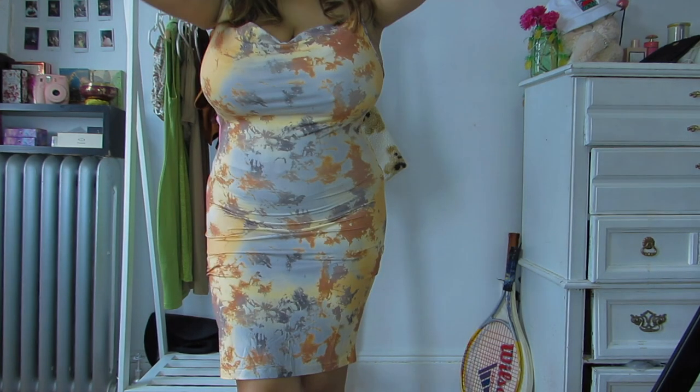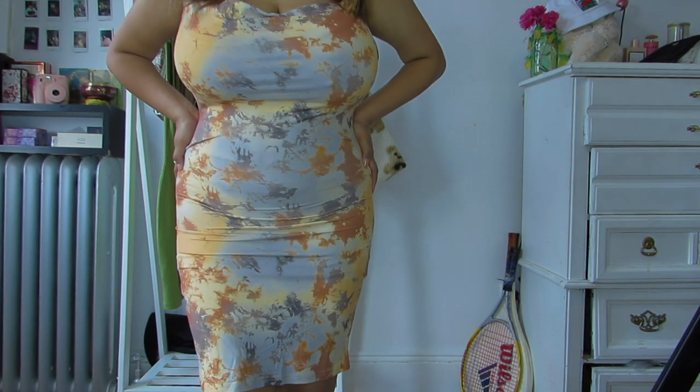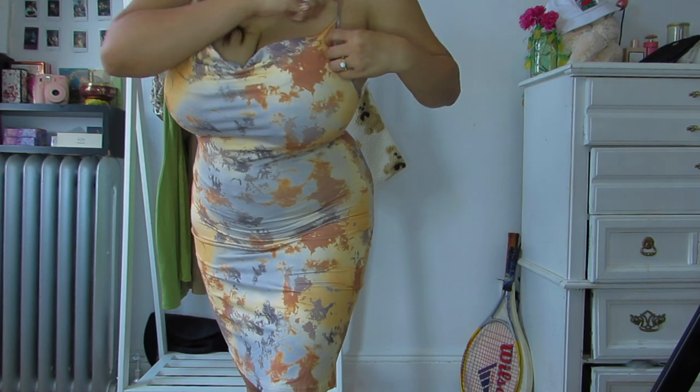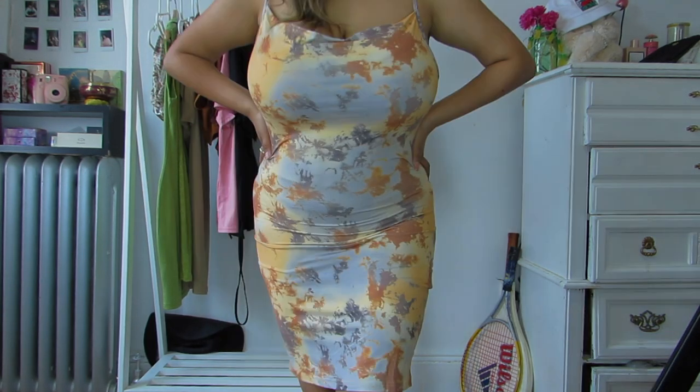Next we have this sunset-vibe dress. I think the quality is good for the price — the fabric isn't too thin and it's really stretchy and comfy. The only con is that it doesn't have any adjustable straps. I got this in a large size and I'm probably going to keep this dress. It flatters my body really well. Considering the price, it was basically six bucks, so I had to get it.